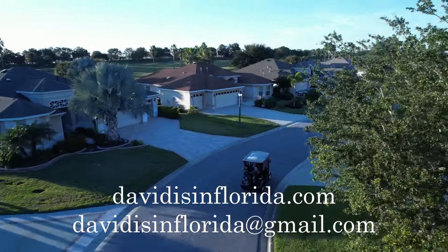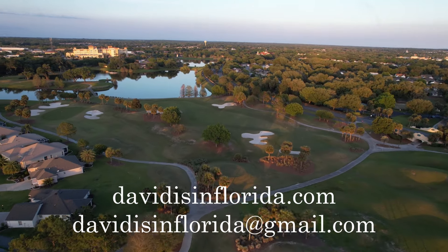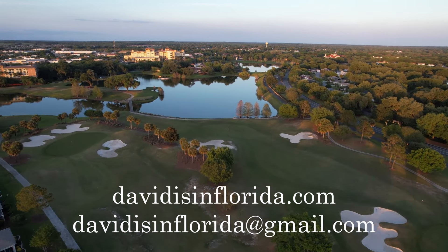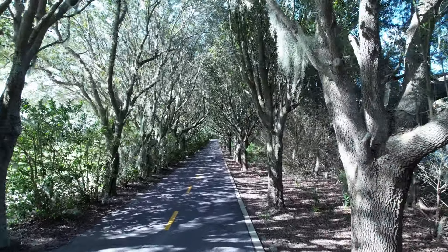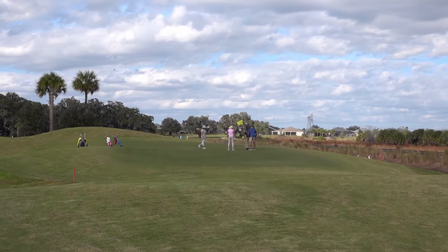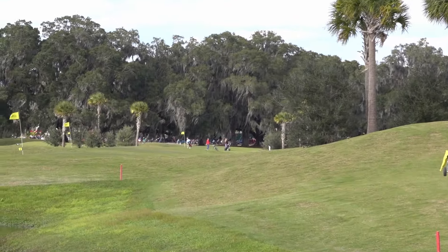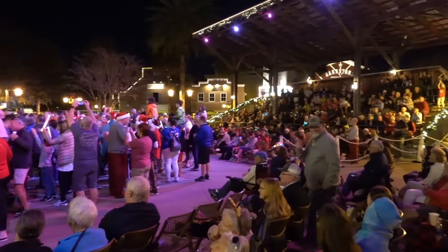There are a couple of things I'd like to point out before we get started. In The Villages, there are two marketplaces: the VLS and the MLS. If you want to see properties on the MLS, you generally need an MLS broker, and if you want to see properties on the VLS, you need a VLS broker. So buyers in The Villages really need two representatives, otherwise they wouldn't be able to see everything for sale. Also, sellers have to decide whether they want to list their property on VLS or MLS — they can't list it on both.